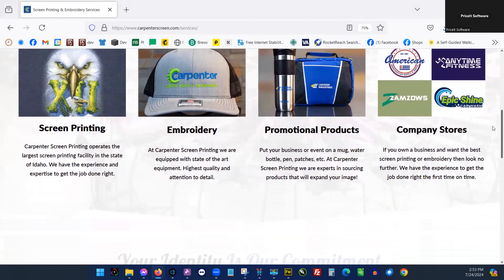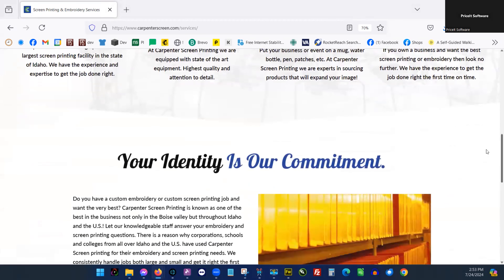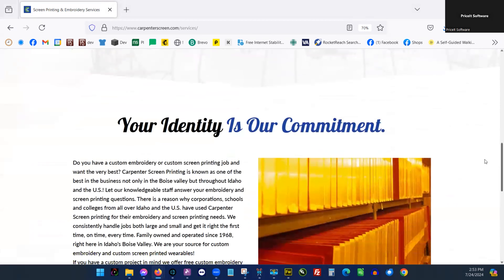Speaking of corporate stores — that's a good segue into Brandon. That's what you do here at Carpenter Screen — you work a lot with WooCommerce sites and marketing. During COVID, we recognized the changing market with millennials coming into the buying space and people wanting something online for staff. So we took on the process of learning how to build WooCommerce stores with WordPress and give that option to clients.